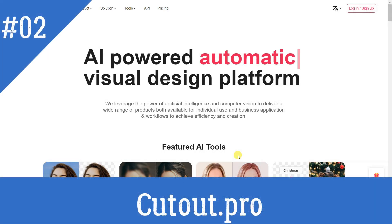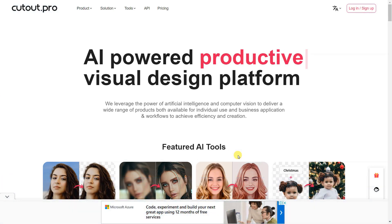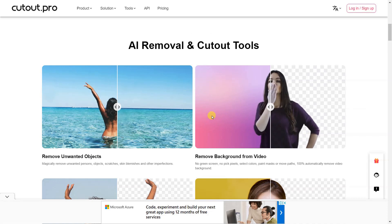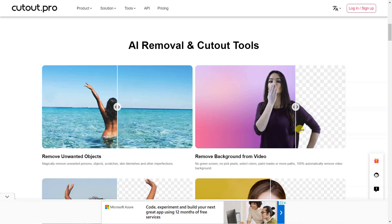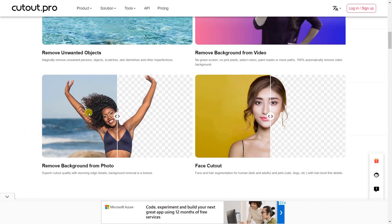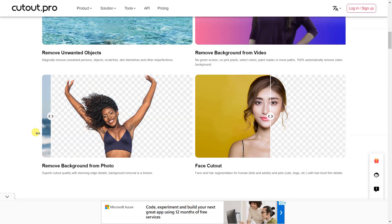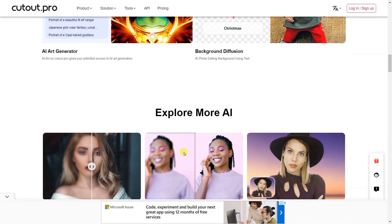Cutout.pro is an AI-powered visual design platform that provides a wide range of products for individual and business use. Its featured AI tools include image background removal, photo enhancer and upscaler, cartoon selfie, background diffusion, AI art generator, face cutout, photo animer, photo colorizer, passport photo maker, blur background, screen and webcam recorder, and free image search engine. It also offers solutions for image design, e-commerce, developers, ID photo maker, old photo restoration, and customized printing, plus API integration for all your visual content.